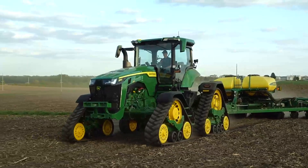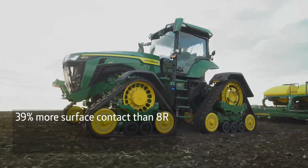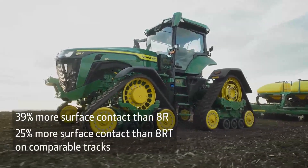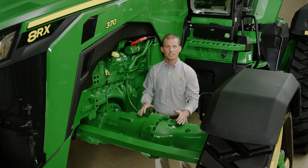We've used some of the proven design characteristics from our 9RX. The four tracks give you 39% more surface contact than the 8R and 25% more than the 8RT on comparable-width tracks. The unique front and rear axles are engineered to manage the increased traction.